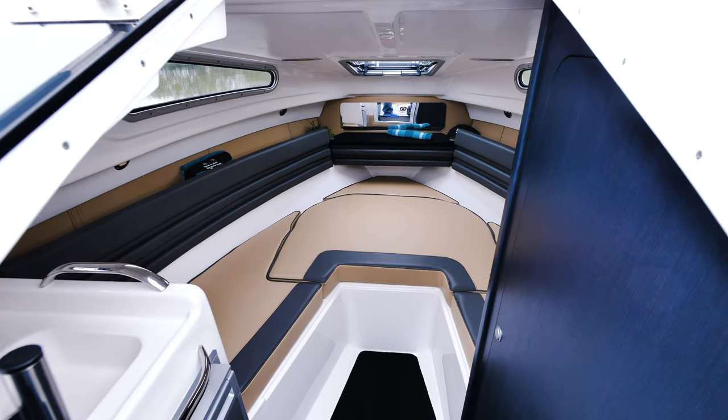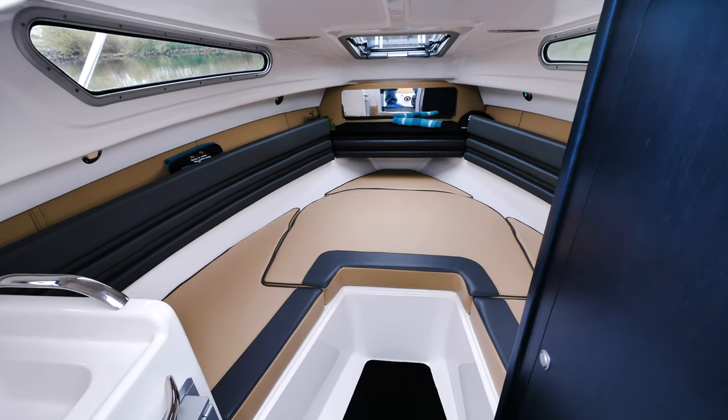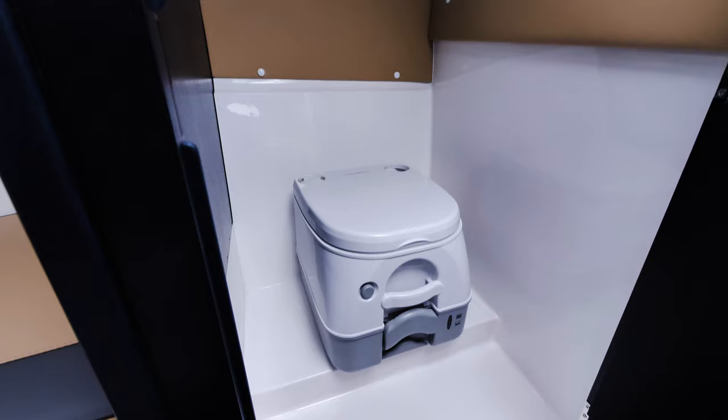The small cabin, which is already a space miracle with its separate WC compartment and small galley corner, has also received comfortable backrest cushions.